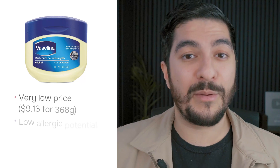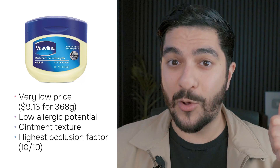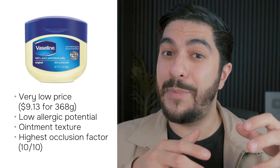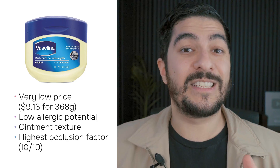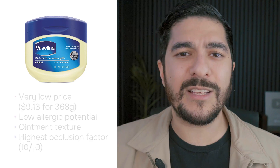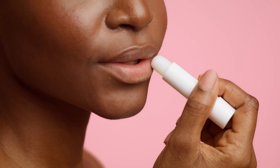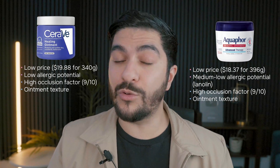Vaseline is way better than any other lip balm, in my opinion, because people very rarely have allergies to it, so there's no way you're making the problem worse. Vaseline has the highest occlusion factor, meaning it creates the best barrier of anything we have in skincare. And it's really easy to spread and apply gently, whereas lip balms can be a little stiff and apply a lot of lateral pressure on areas that are already inflamed. So there's no need to buy expensive lip products — Vaseline is all you need. But if you want alternatives, CeraVe Healing Ointment and Aquaphor Ointment are also great options.